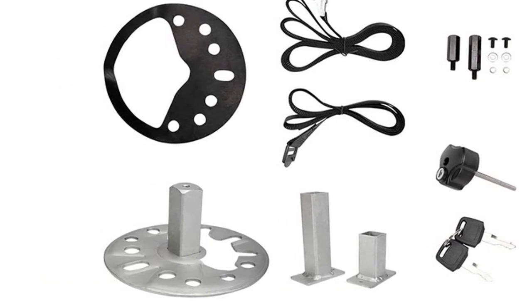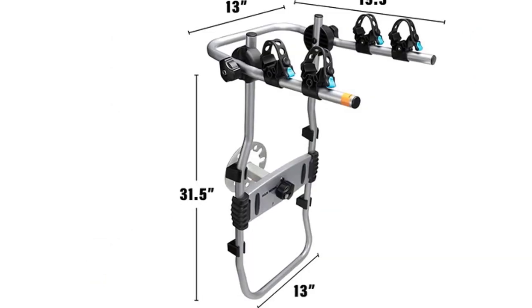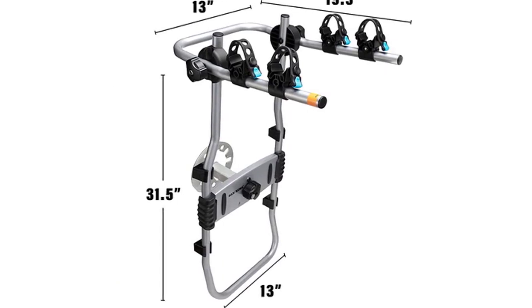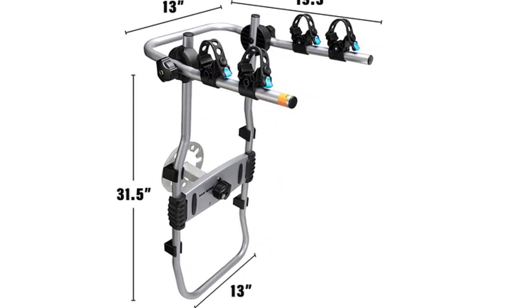Its extruded base is made of heavy-duty steel with powder coating and ultra-durable rubber straps to withstand the wear and tear of daily use. This tire rack is engineered to accommodate two bikes at a time — a bonus for cycling enthusiasts — and can effectively prevent bikes from colliding with each other. All components are welded for added strength.